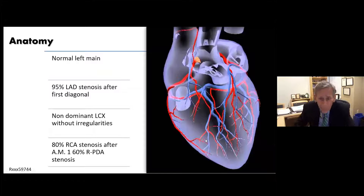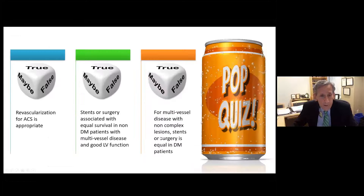She is well-medicated but we're concerned. She goes to the cath lab because of the marked ST changes, and she has a 95% left anterior descending coronary artery stenosis after her first diagonal branch, a non-dominant circumflex without irregularities, an 80% stenosis in the right coronary artery, and a 60% stenosis in the right posterior descending coronary artery — quite important disease.